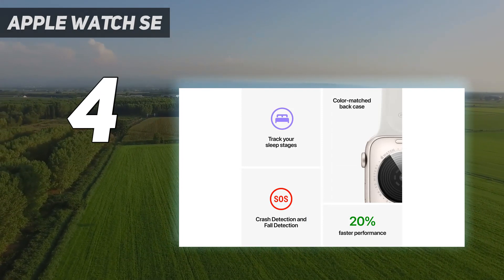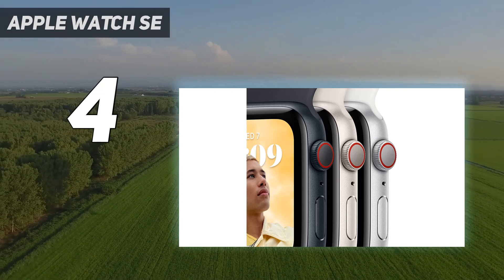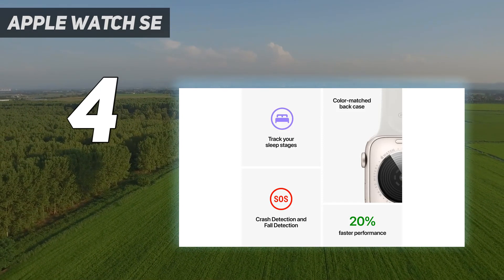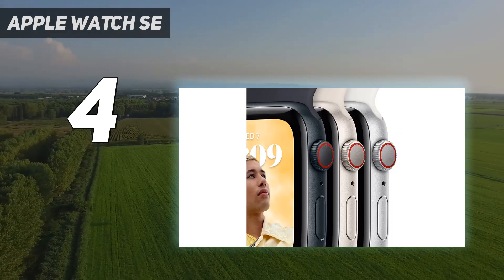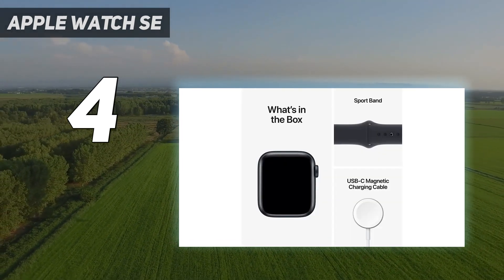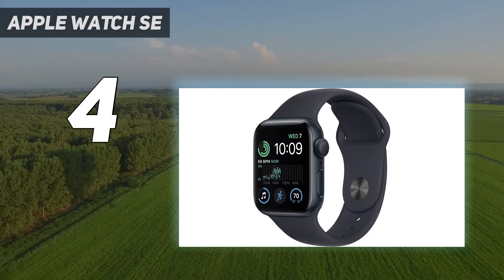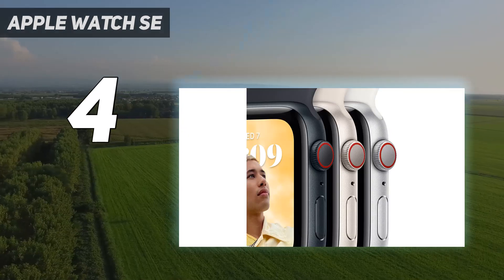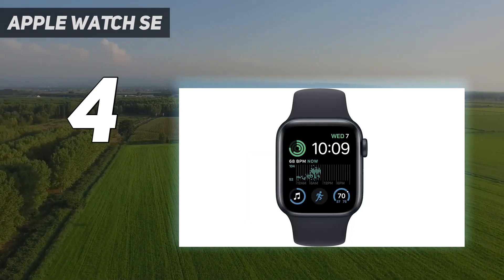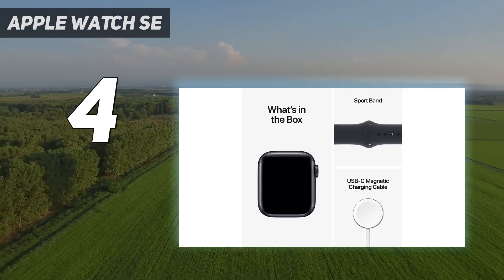But it's still an Apple Watch and packs loads of convenience for any iPhone owner. Despite the price difference, the SE has more in common with the Series 8 than you might expect. You're still getting a bright display, a swim-proof body, heart rate monitoring, and 18-hour battery life. It lacks the larger display along with the blood oxygen, temperature sensing, and ECG functionalities of the Apple Watch Series 8, but both models have the same car crash detection. The latest update also added fresh new colors and an upgraded faster processor.